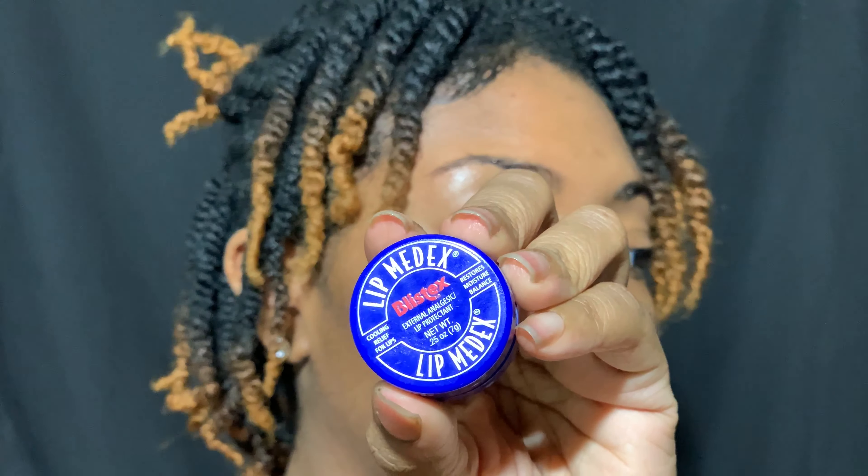First and foremost, I like to start with moisturized lips. So I'm going to take this Blistex Lip Med-X Lip Protectant and apply it to my lips. Make sure they're all coated.